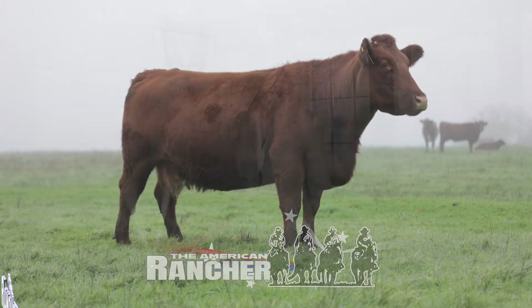Welcome back to The American Rancher. There's no question, Shorthorn cattle are an ideal choice for America's cattle producers. They're an optimal outcross for a British-based cow herd. They provide carcass quality, docility, and fertility. They get the job done. See why Shorthorns are the breed of choice for these American cattle producers.